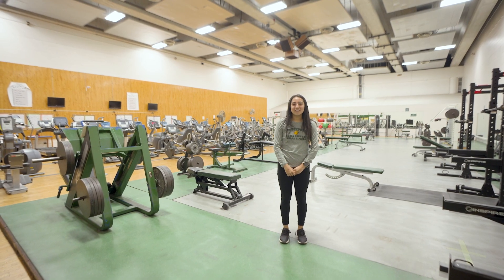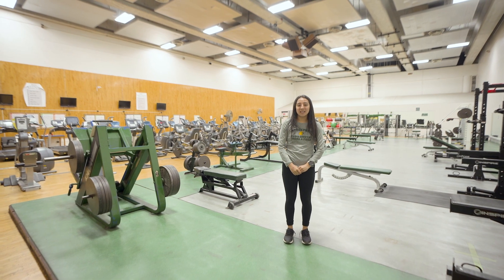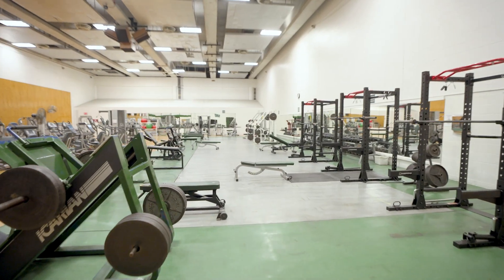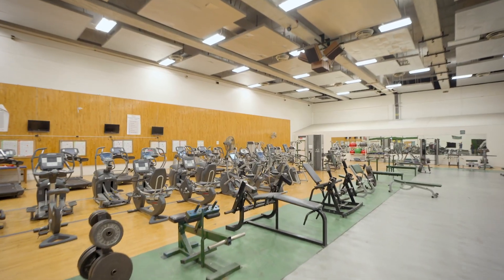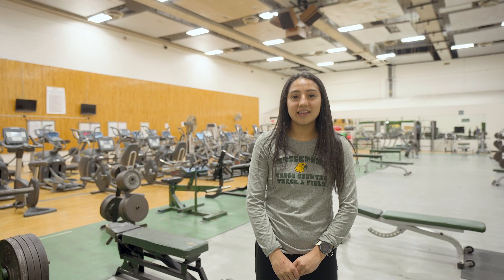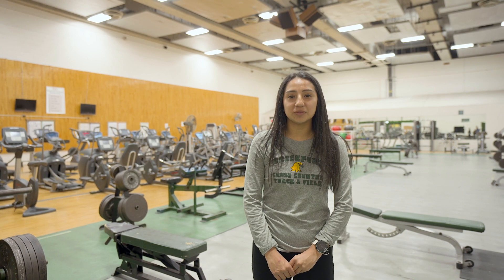We are now standing in the fitness center in Tuttle. This is one of three weight rooms on campus, in addition to the varsity room used for athletes and the Cirque, which is open to the community. This weight room is used for the strength and conditioning concentration, specifically for students taking classes in weight training and other specialties.